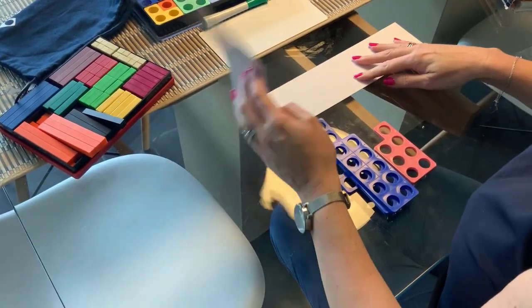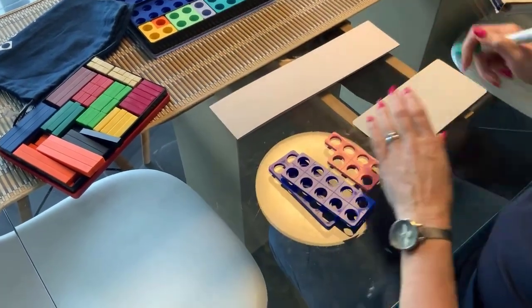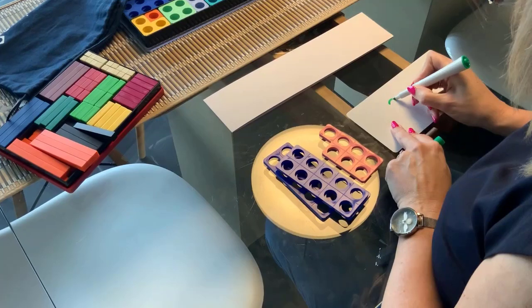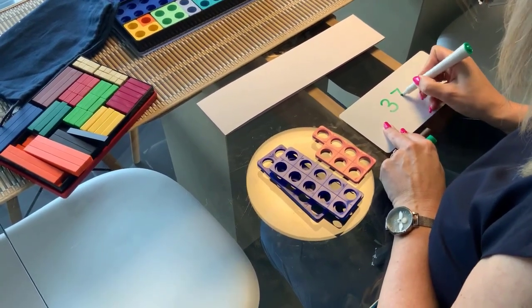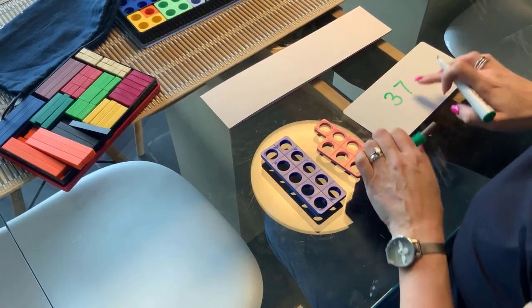Then we're going to say: can we look at the Numicon shapes and the position on the number line, and can we write the numeral? Here we want the children to write three 10s and seven — 37. This represents the three 10s, and this represents the seven.